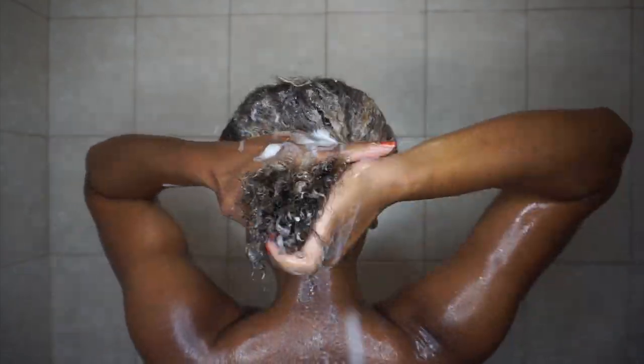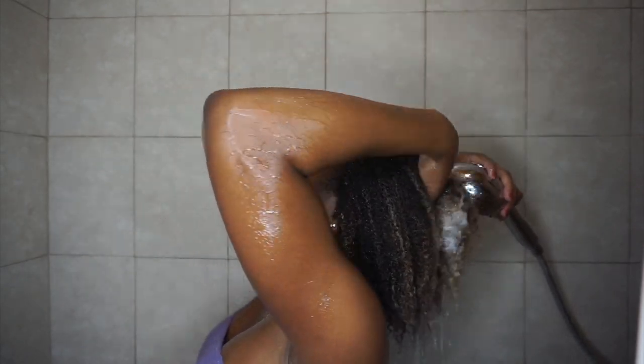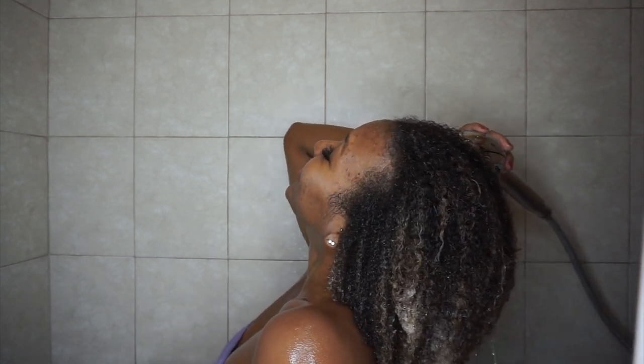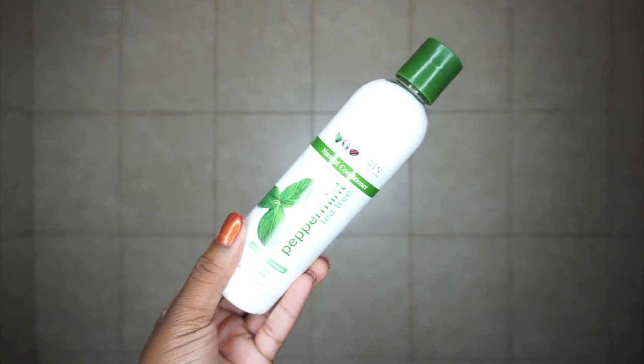It did a great job removing product buildup without weighing my hair down, which I love from any shampoo. I went ahead and rinsed the shampoo out and my hair felt so refreshed — it had kind of a tingly effect where I could feel it working. My hair was so clean afterwards. Then I followed up with the Eden Bodyworks Peppermint Tea Tree Conditioner.